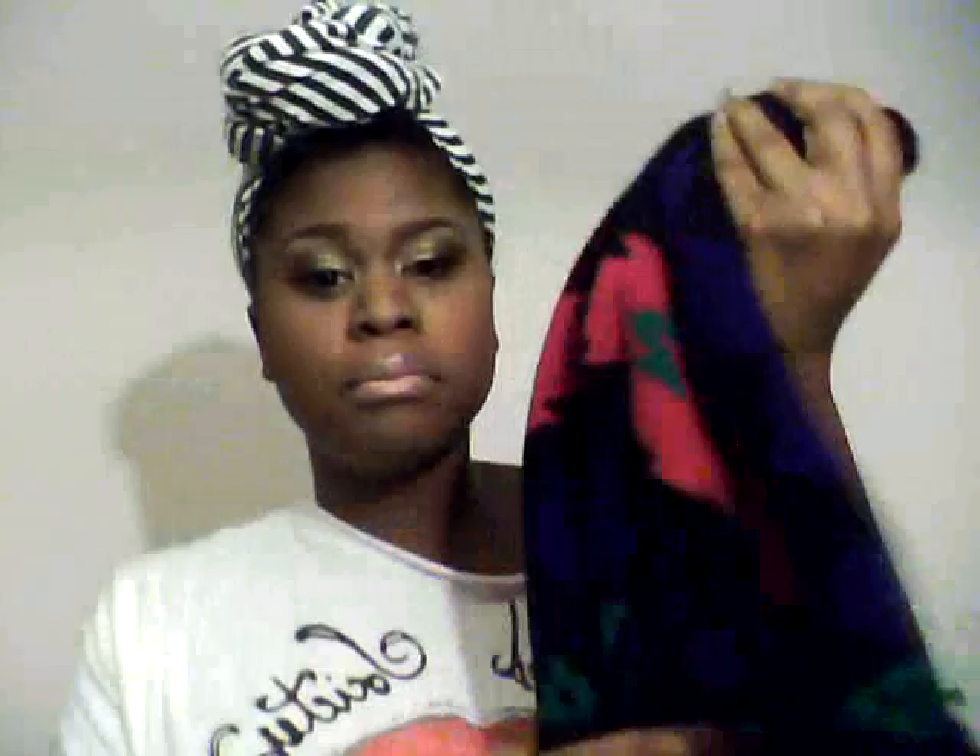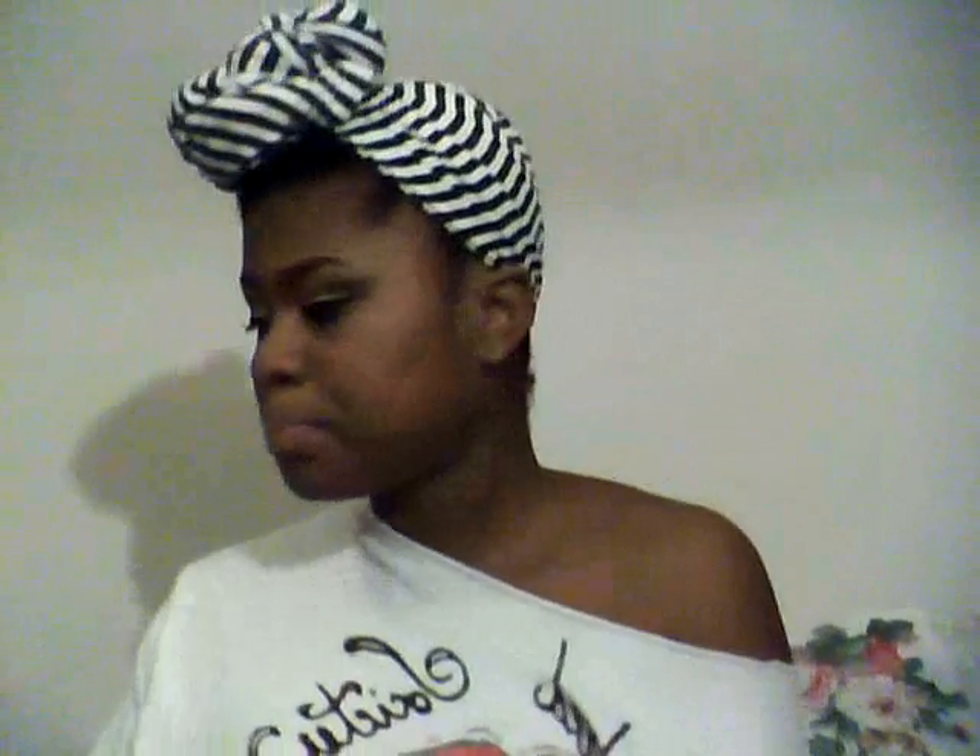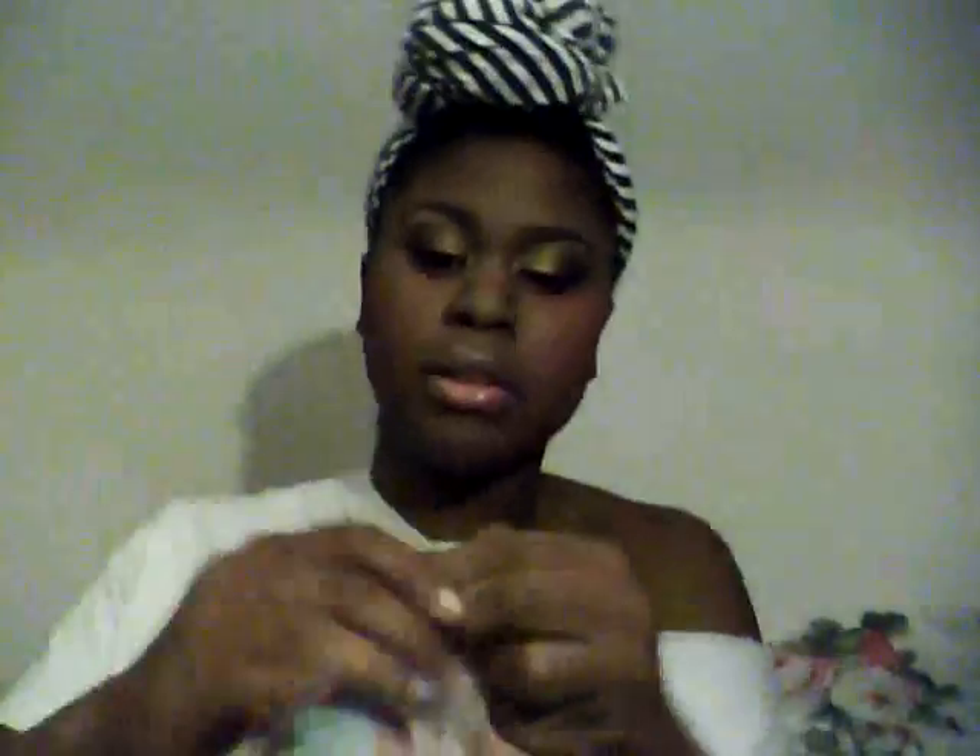I also have from my grandmother a sweater. The Aztec prints, the Navajo prints are really big right now, and this is an oversized sweater from the 80s. My grandmother gave this to me and I would probably wear it with Uggs and leggings for like a shopping day.